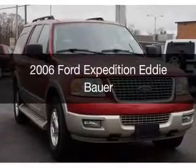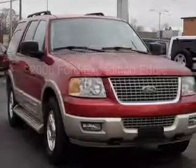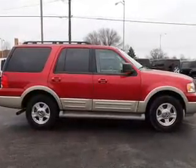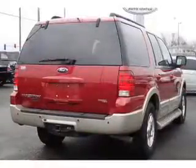This is a used 2006 Ford Expedition. It's powered by 4-wheel drive, a 5.4-liter, 8-cylinder engine, and a 4-speed automatic transmission.